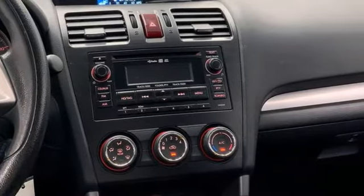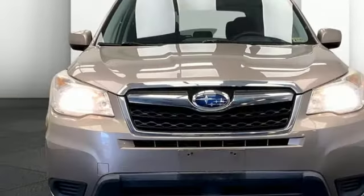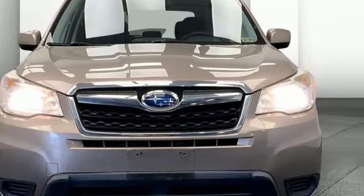Motor Trend Pro claims this former SUV of the year winner brings its A-game. Durable, reliable, Subaru. See it for yourself when you take it for a test drive.